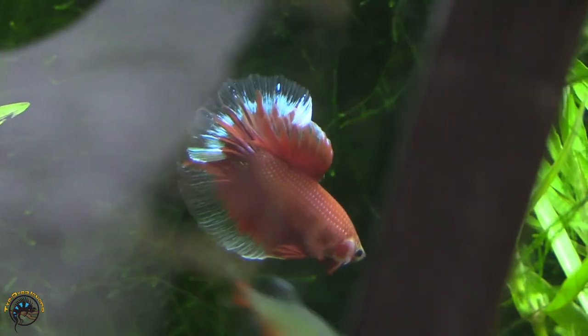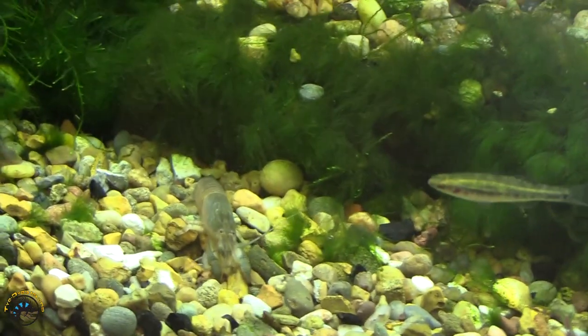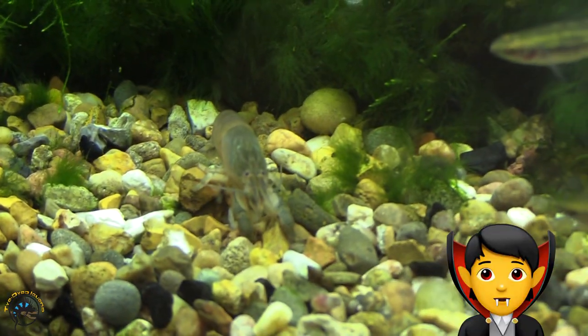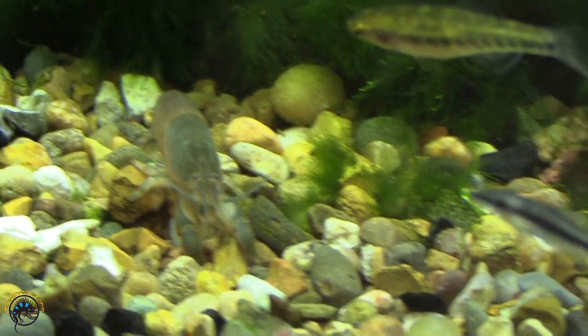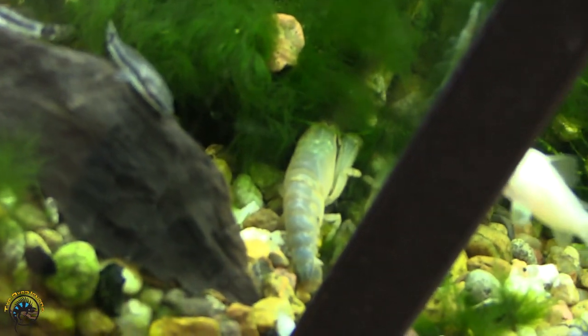Along with the rose tail in this tank, we did get these guys in — some vampire shrimp. Kind of hard to come by most of the year, but luckily these guys just popped up on our list, so I was able to get those in. We got six of them.